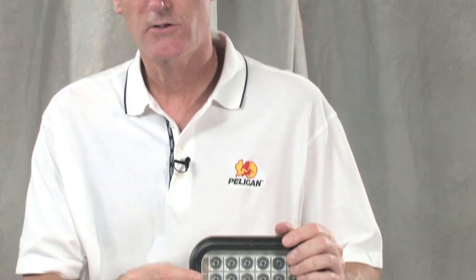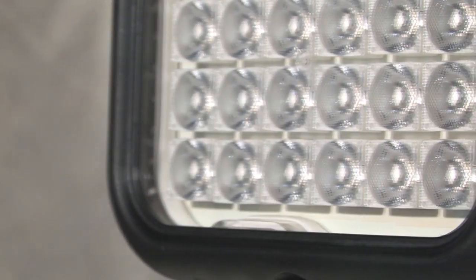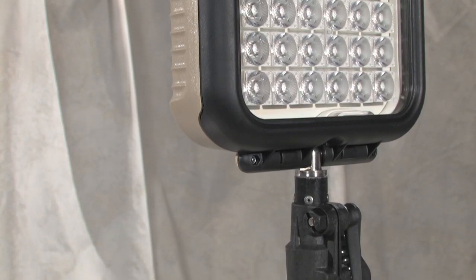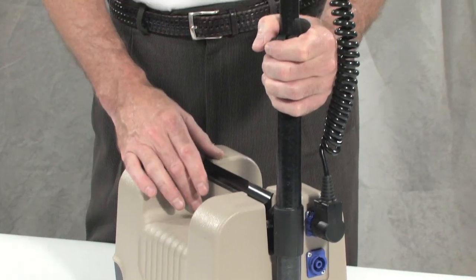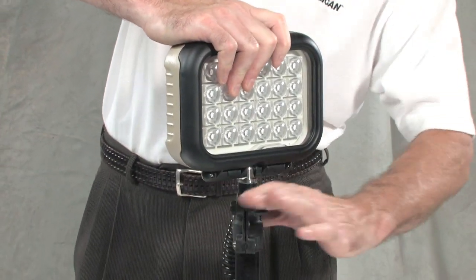The 9430IR has 24 infrared LED lamp modules with a 50,000-hour service life. LEDs are extremely tough, so the 9430IR will stand up to the rigors of the battlefield. This unit has a run time of up to 14 hours, so it can be used remotely, such as outside of perimeter security. And it folds instantly for handheld mobility.